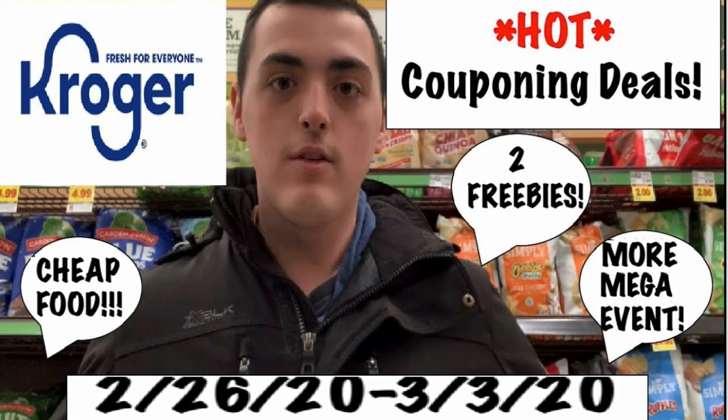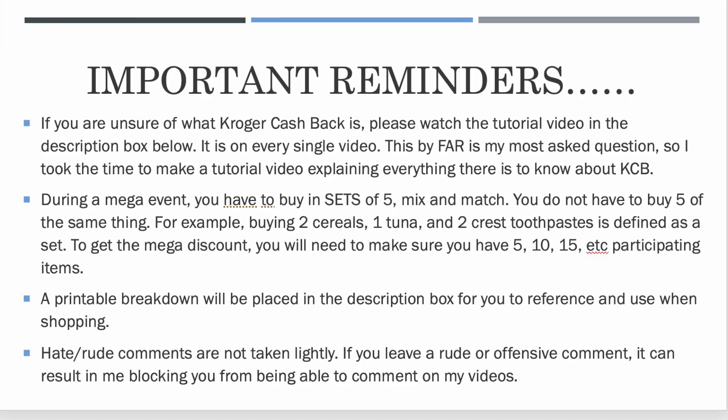If you do just want a video filled to the brim with freebies, go and watch last week's video. There were 10 freebies over there and lots of other cheap stuff. So if you don't care about getting food, you can go watch last week's video, get yourself a huge list of freebie deals, and walk in and out of Kroger hardly paying anything. But if you're wanting to save on groceries, this is the video for you.